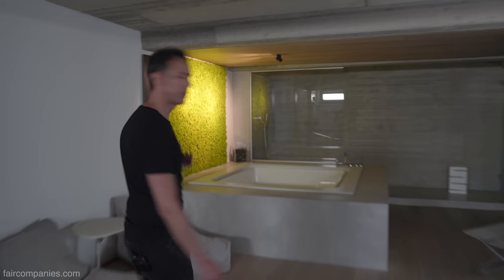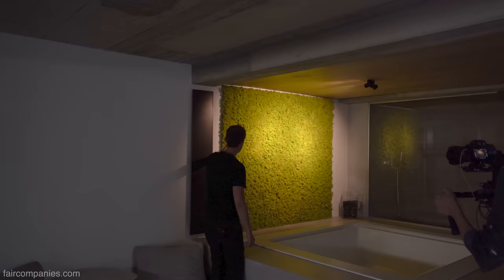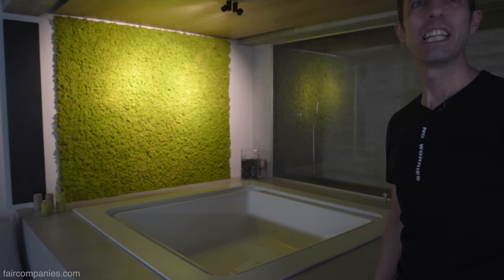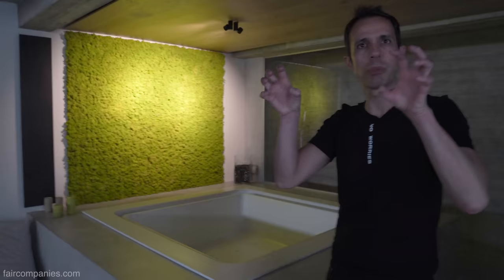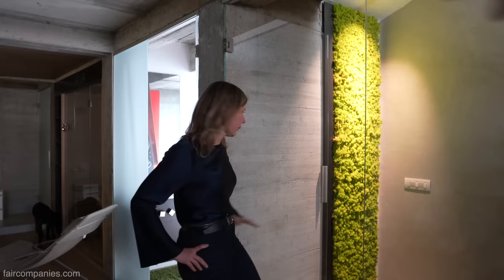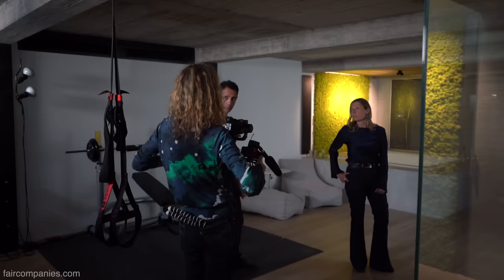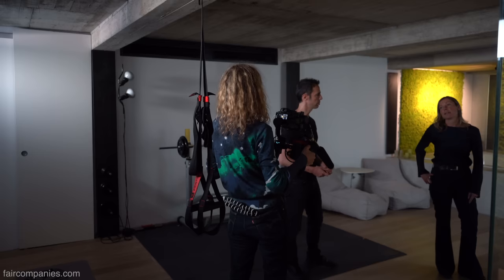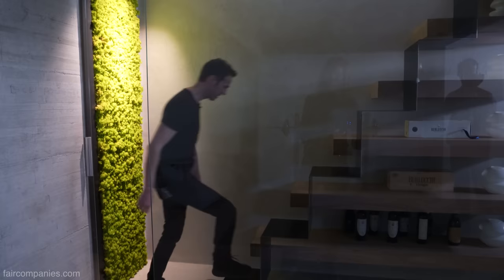It's real — it's moss. Do you have to water it? No. The irrigation takes humidity from the air; it stays alive just with water from the air. Could you do it upstairs? Yes, but not outside, because the rain would destroy it. The interior works great.